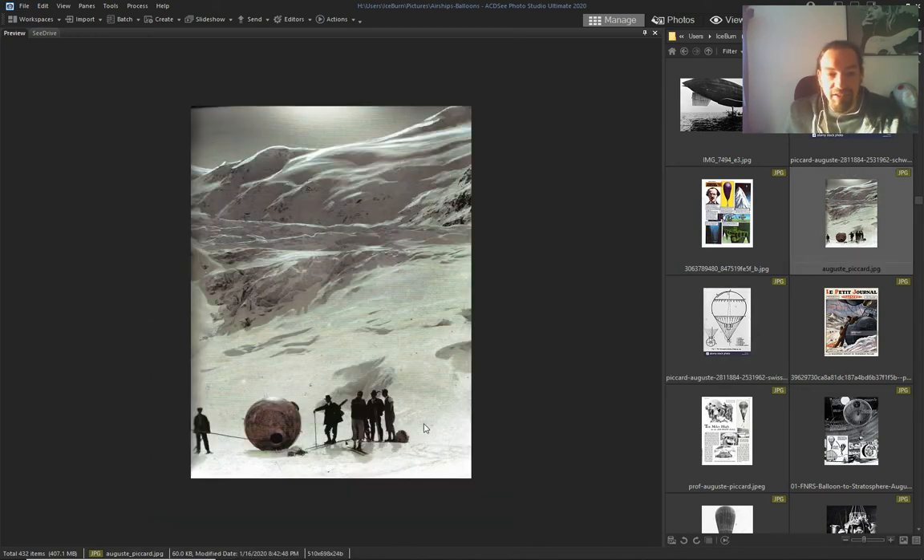This is where he landed — they went and picked him up. I don't know what they were doing in those days; they never had toques or gloves. Look, this guy is in shorts.